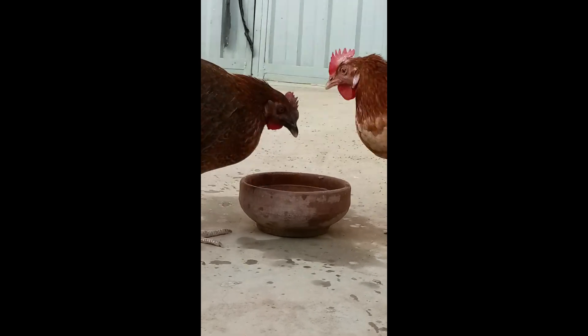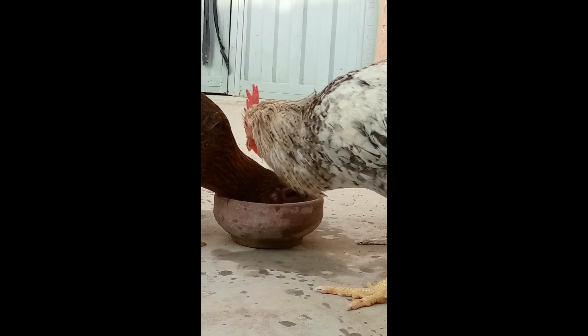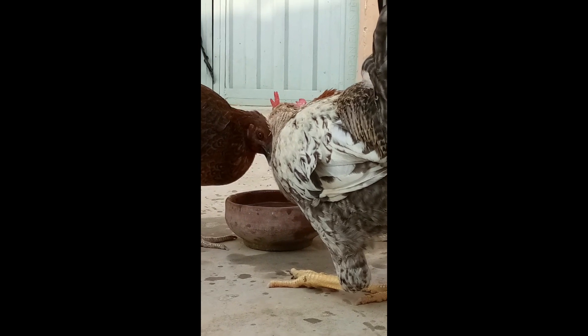Fresh water. Ensure that your chickens have access to fresh, unfrozen water at all times. Heated waterers or frequent water checks are necessary to prevent dehydration.